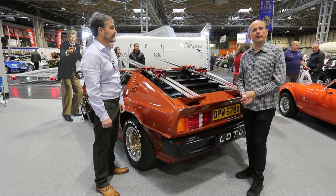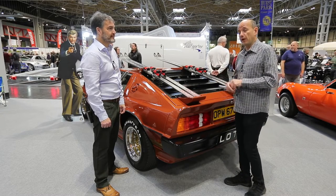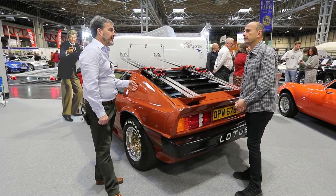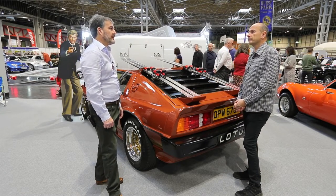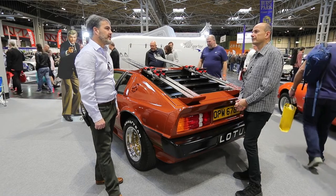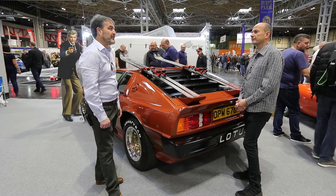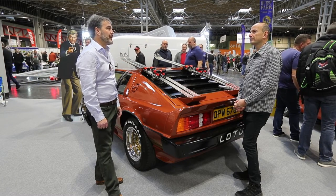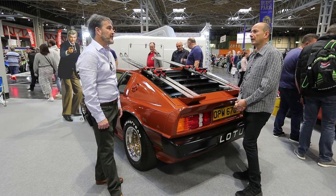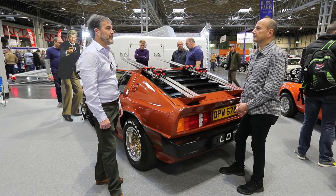I'm here at the NEC Classic Car Show on the Lancaster Pride of Ownership stand with Fabian Steele who's got a rather special Lotus Esprit Turbo. What's the story behind it? I saw the movie The Spy Who Loved Me when I was 10 years old and ever since then I wanted the white Spy Who Loved Me car. About eight years ago an opportunity came to buy one that was in bits, and I bit the bullet, got the money together, and bought the car. I decided to make an exact replica of the Spy Who Loved Me car down to the last detail, and that car is parked over the other side of the building under the Practical Classics stand.